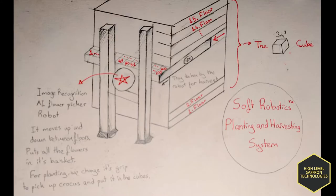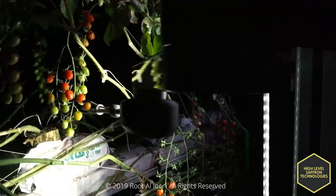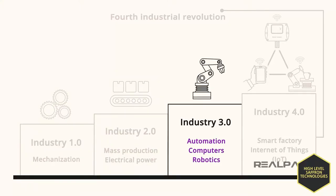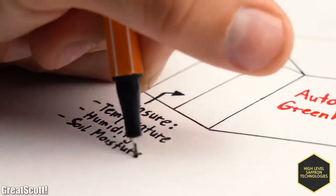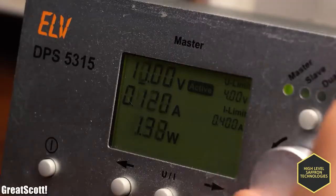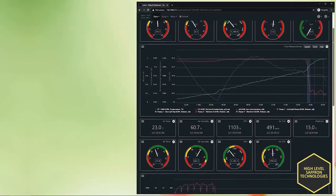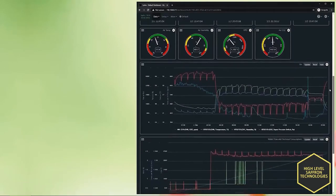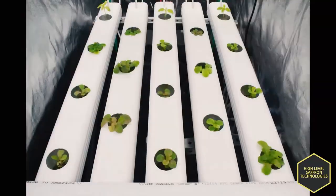We will work with soft robotics to develop the automated planting and harvest system so the process will be fully automated. The world is slowly moving towards Industry 4.0 and we will use smart sensors to collect data 24/7 for optimal conditions to grow the saffron plant. The data will go to the cloud and the AI will adjust temperature, humidity, water levels, CO2, air temperature, and VPD.